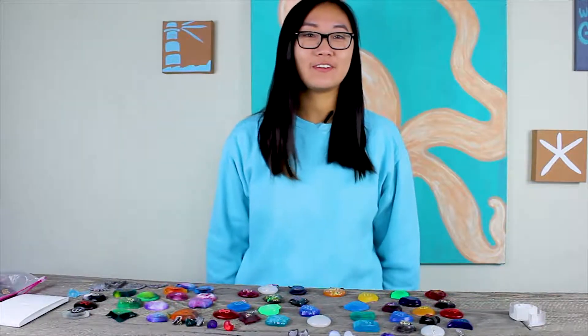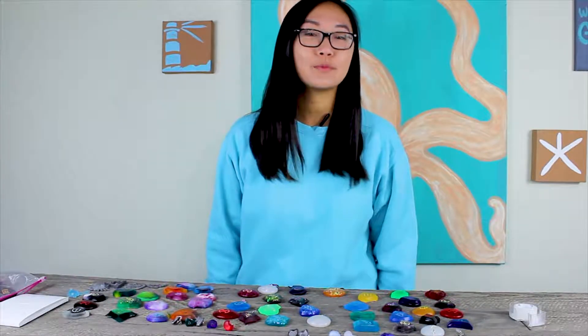Hi guys, this is Eva from Loot Cave Co. I'm here today to give you a close-up of some of the products that we offer.